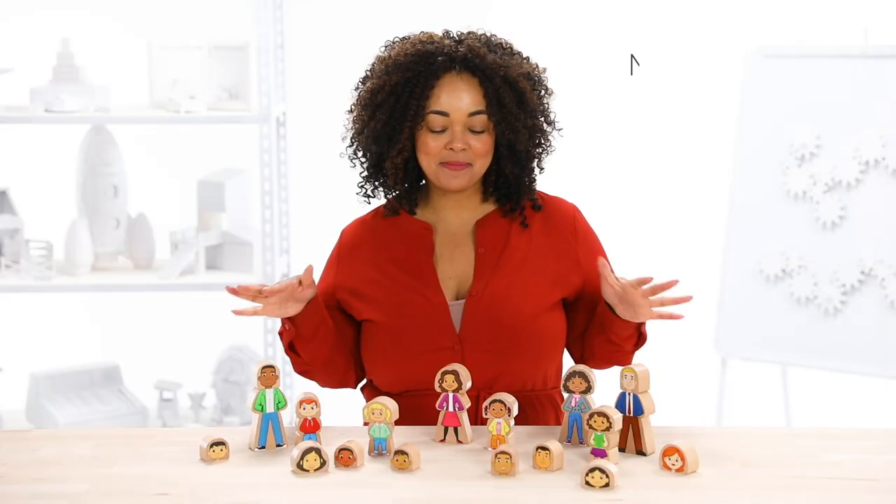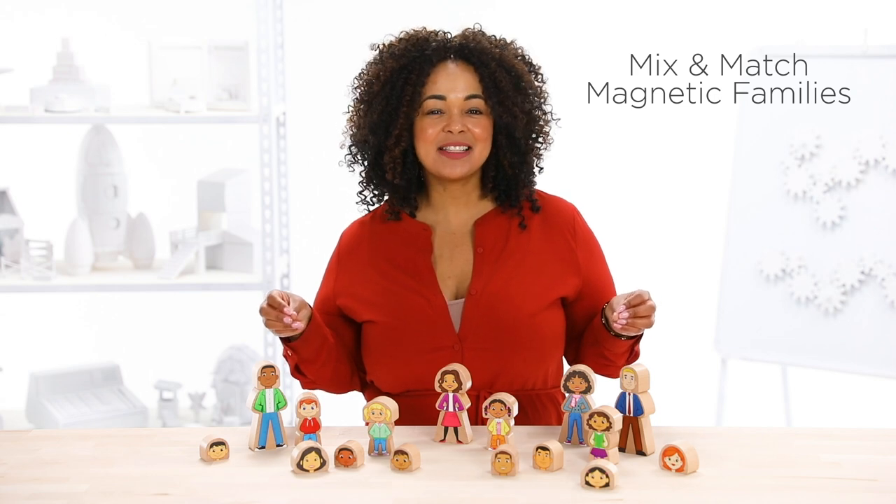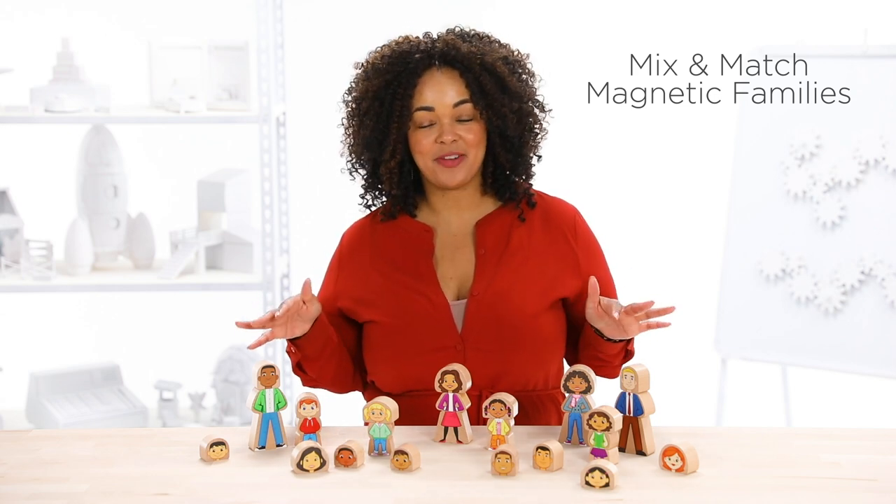Hi, I'm Winter from Lakeshore Learning and I want to share with you a Lakeshore must-have that celebrates our differences. It's the mix-and-match magnetic families. And with these blocks, kids can create their own contemporary families.